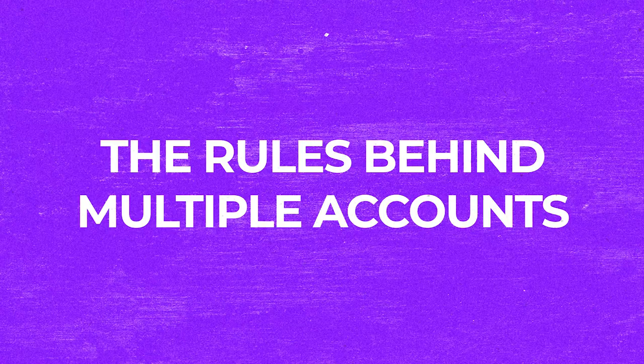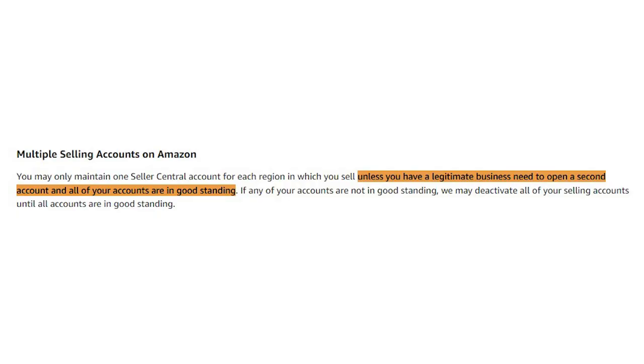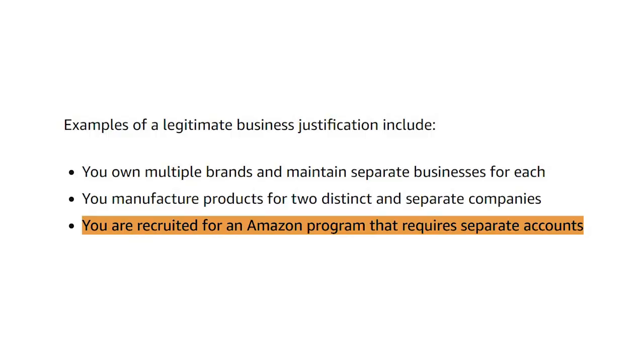This leads me onto the rules behind multiple accounts. Amazon states very clearly in its selling policies not to operate more than one account on Amazon without a legitimate business need — and I stress the legitimate business need. Amazon recommends you only have a second selling account if you have a legitimate business need and all your current accounts are in good standing. Examples of legitimate business need are: owning multiple brands and maintaining separate businesses for each; manufacturing products for two distinct companies; or being recruited for an Amazon program that requires separate accounts.